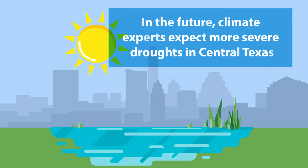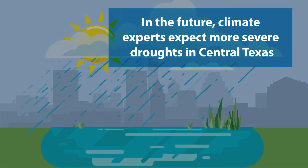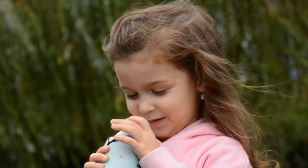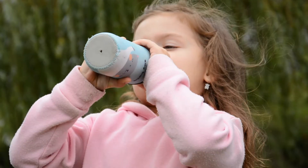In the future, climate experts expect more severe droughts in Central Texas, interrupted by periods of more intense rain. As our climate changes, it'll be more important than ever to manage our water resources wisely.